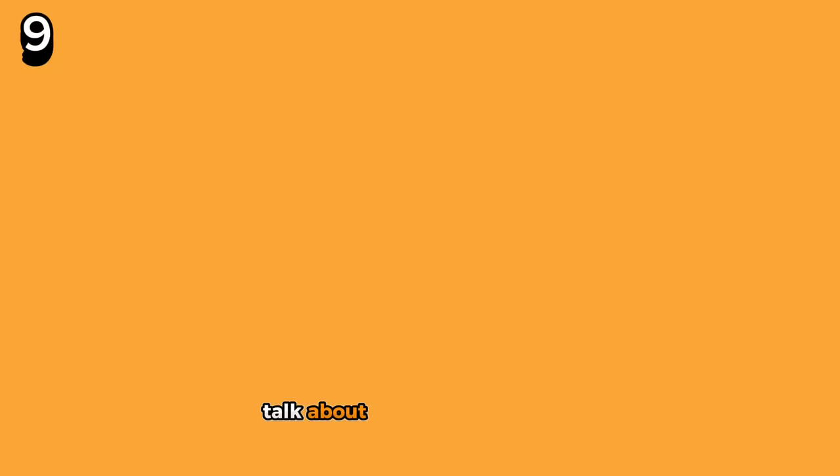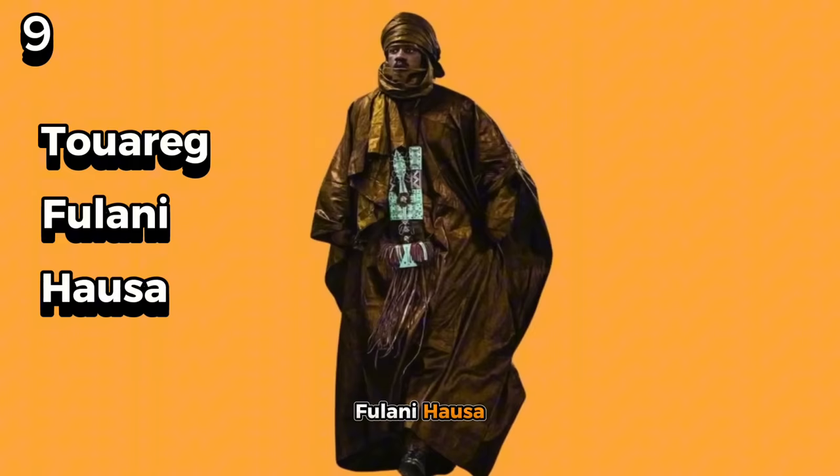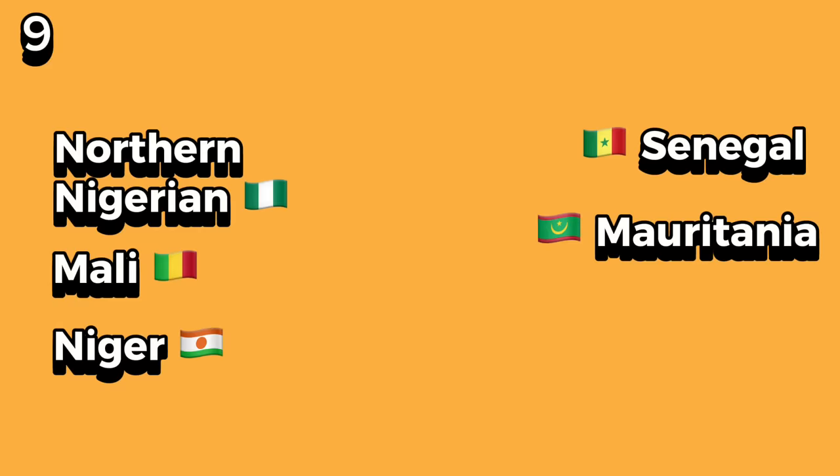Talk about practicality and chic. This particular attire is common among the Tuareg, Fulani, and Hausa people, covering northern Nigeria, Mali, Niger, Senegal, and Mauritania.